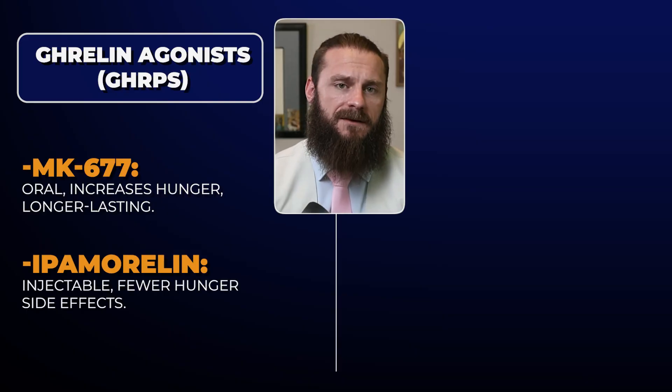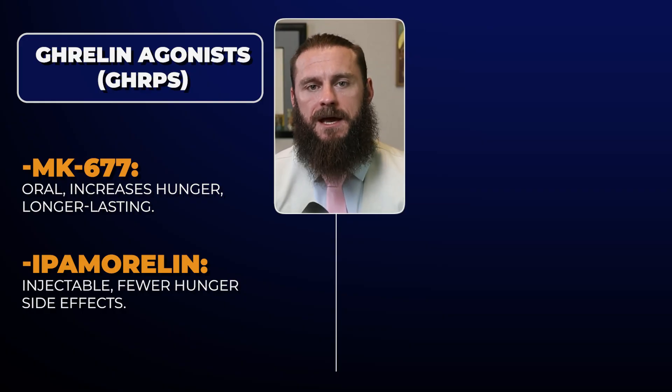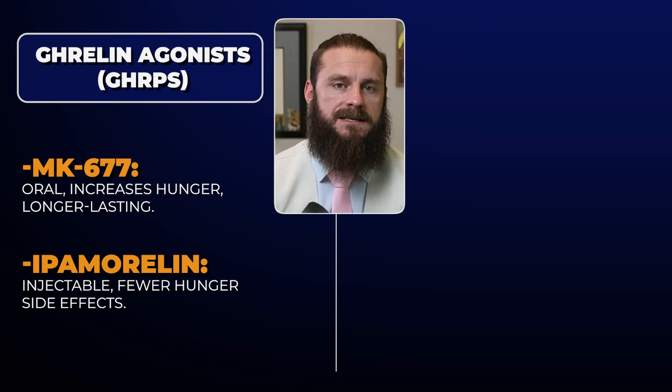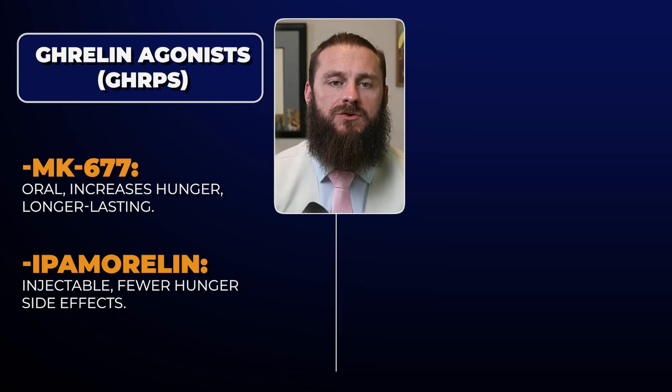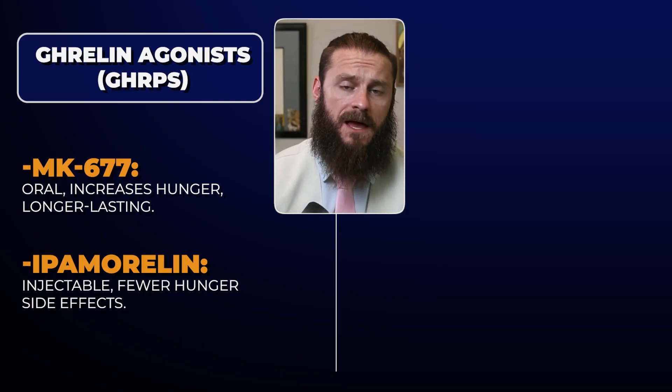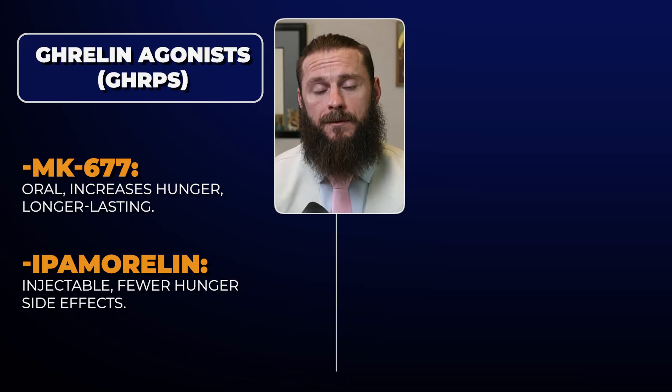MK677 is orally bioavailable, while Ampamorelin is often used by injection. In my clinical experience, MK677, because it hits the ghrelin receptor, has a tendency to make people hungry. And for whatever reason, MK677 tends to make people more hungry than Ampamorelin does.